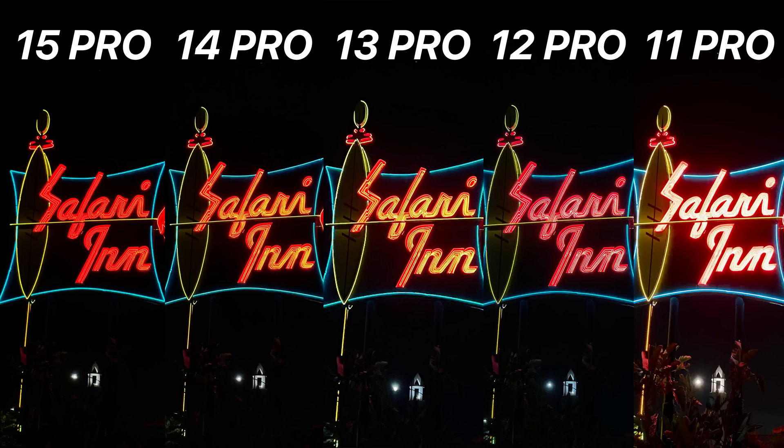Let's get back to the camera comparisons and look at another night shot — this time without night mode. I wanted to see just how each camera did with the iconic Safari Inn sign in Burbank. The iPhone that represented it best out of the group was the iPhone 14 Pro — it nails both the color and detail of the neon sign. The 13 Pro is a little brighter, which is consistent with its results from other pictures. The 15 Pro nails the detail in the lights but just misses that pop in color of the 14 Pro. The 12 Pro is cooler in temperature, and the 11 Pro has the hardest time handling the contrasting lighting conditions.